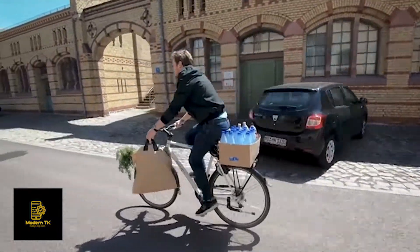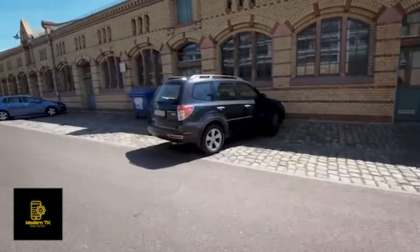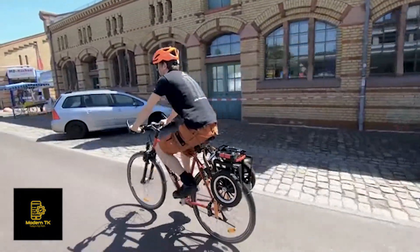Did you enjoy doing grocery shopping by bike last time? Well, we really did not. So we came up with a solution and developed Tranox.